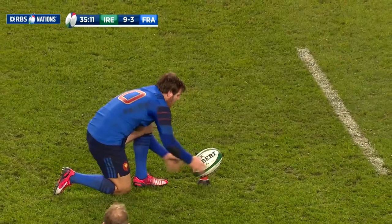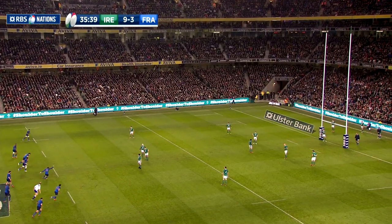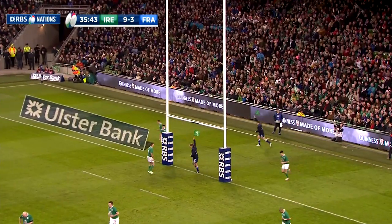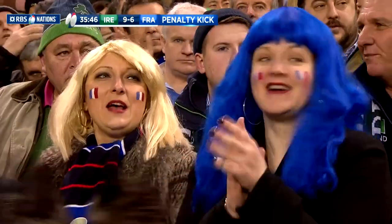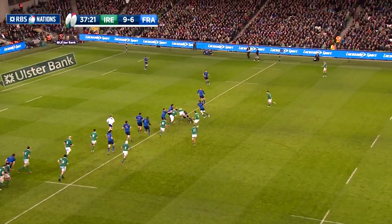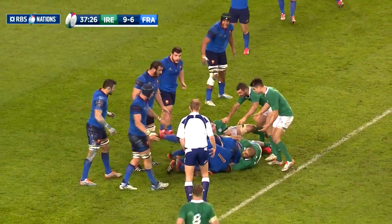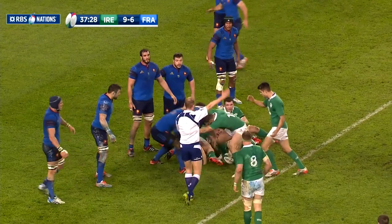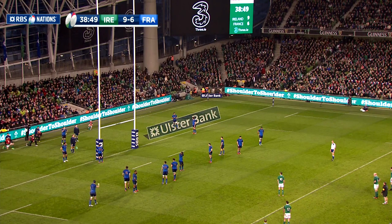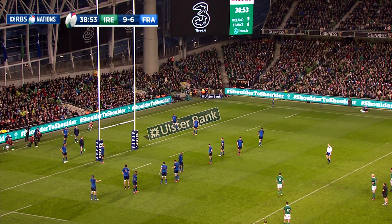But there was never too much between the sides, and four minutes before the break, after Rory Best had been whistled for offside, Lopez kicked the penalty to bring it back to a three-point game — Ireland 9, France 6. In the final minute of the half, Ireland re-established a six-point lead when Ben Aru was penalised for handling in the ruck, and Sexton had the easy task of knocking it over to give Ireland a 12-6 lead at half-time.